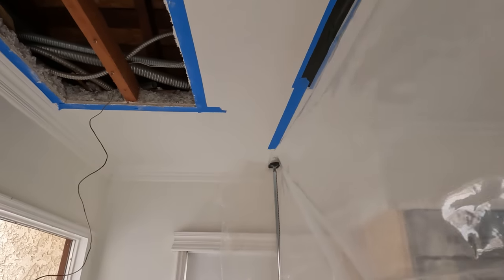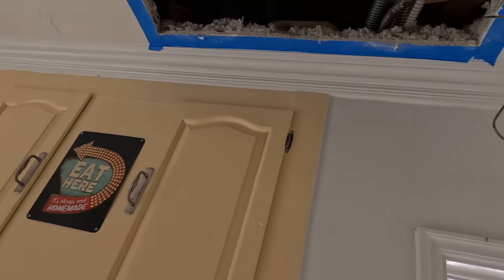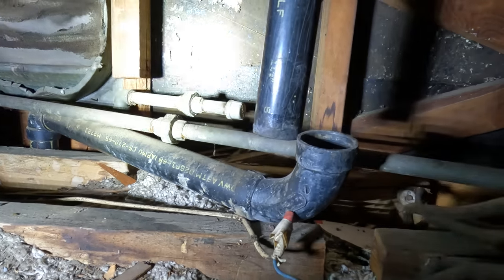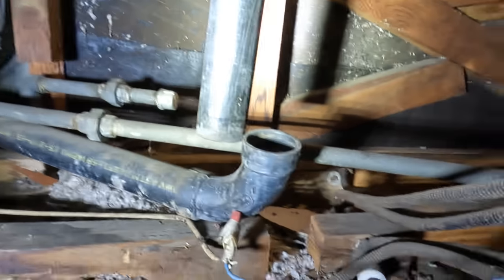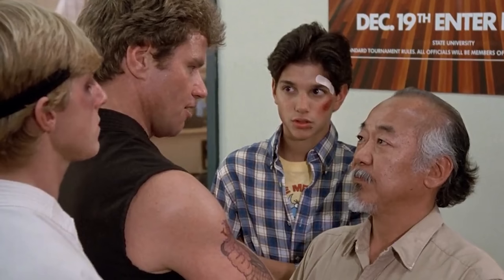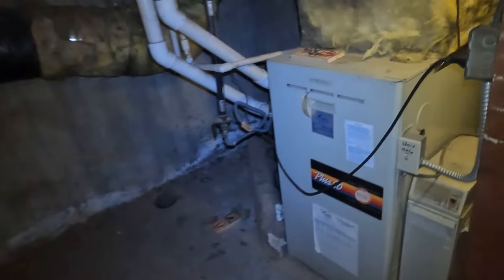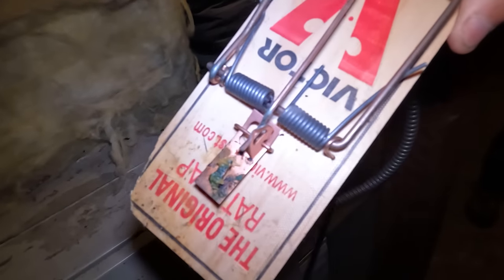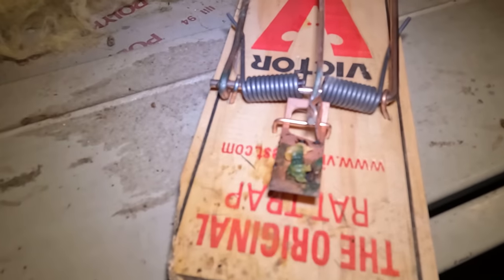A few moments later — we've got the ceiling opened up and you can see the disconnection there. We can fix that. We can turn these Victor rat traps into amazing rat traps with the twin traps. Look at the rats chewing on this one — they just chewed right there without even activating the trap.